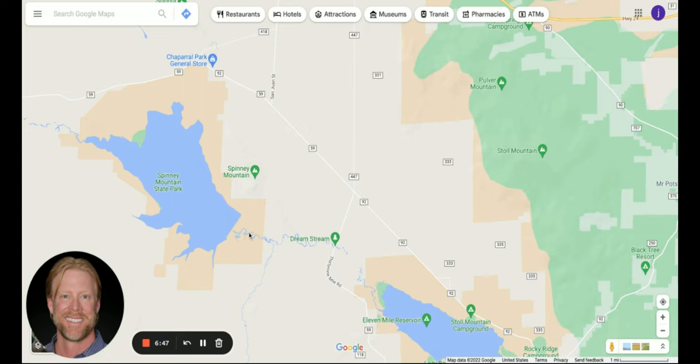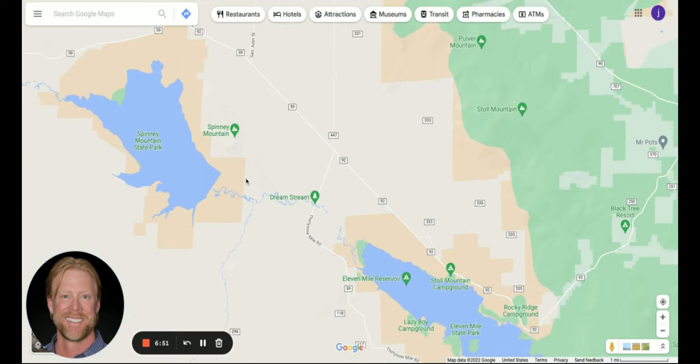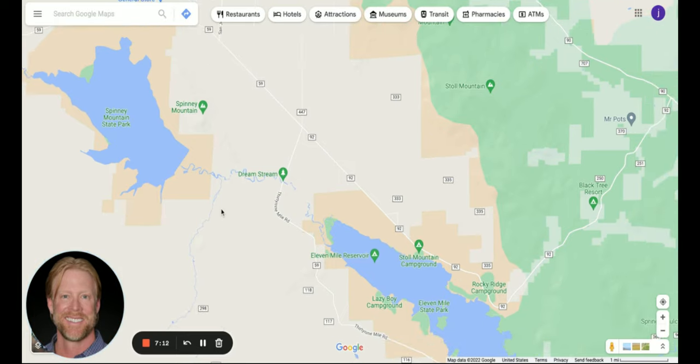This is the Dreamstream right here — the portion of the South Platte that goes between Spinney Mountain Reservoir and 11 Mile Reservoir. That's what is considered the Dreamstream. If you're coming to the state park you'll have to pay to park, then you can walk through the wildlife area all the way down. You can also park down here by this little tree off the road — that's a free parking area — and access both east and west sides, or access it from the 11 Mile area where it comes back up.